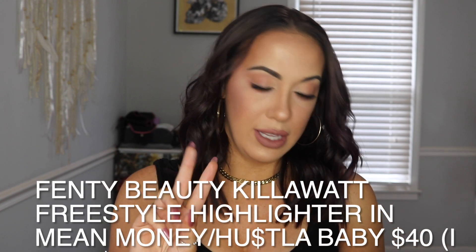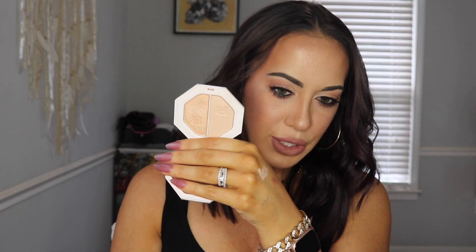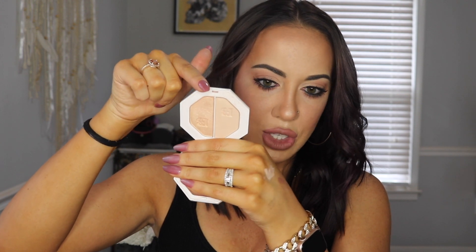Next, I am wearing this today — this is the Fenty Beauty Kilowatt Highlighter, but the one that has two shades: Mean Money and Hustla Baby. It's like a champagne-y looking highlight. One side is more muted for everyday, and the more intense one for going out. I have a mixture of both on my face because I like the way they look together. I put it everywhere I'd normally put highlight — forehead, nose, above my lip, and chin. I really do like this, and it was also part of the Ulta 21-day sale.